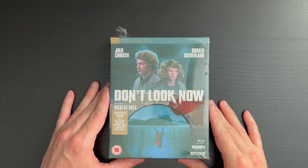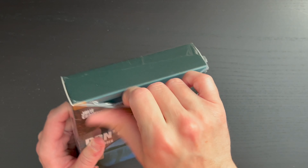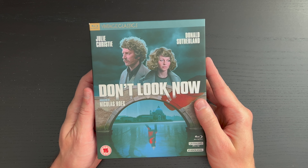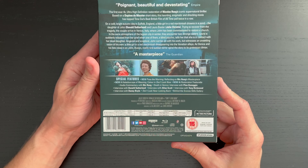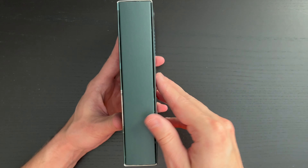All right, here is our box set for Don't Look Now from director Nicholas Roeg, part of the Vintage Classics line from Studio Canal here on 4K Blu-ray dual format. Let's go ahead and remove the plastic so we can take a better look at the set. There is the cover art — I really enjoy the cover art here. There is the spine and the back. This is a region B release, so the Blu-ray disc will be region locked, it appears.